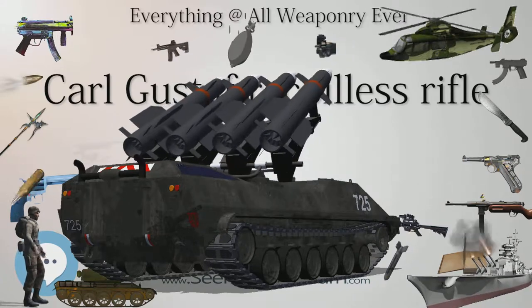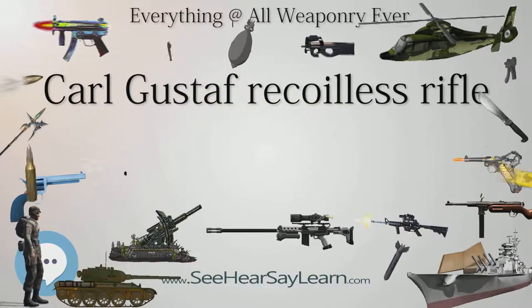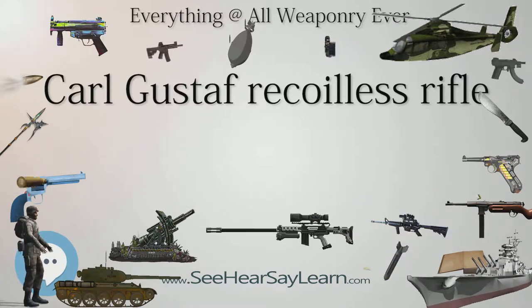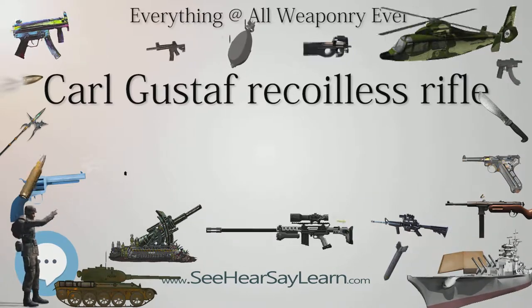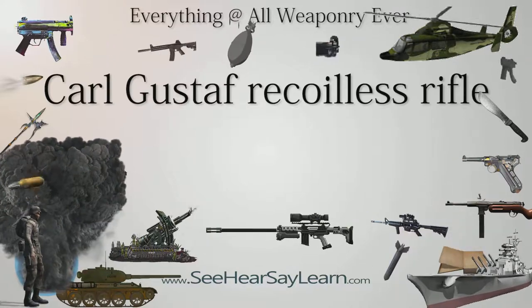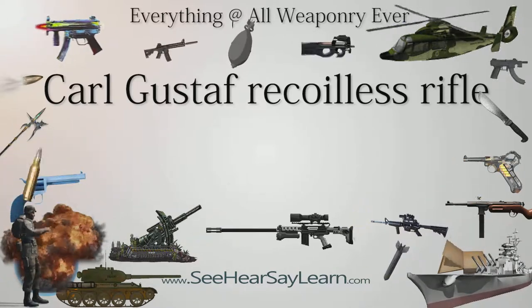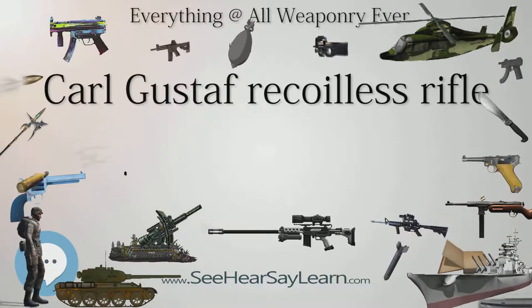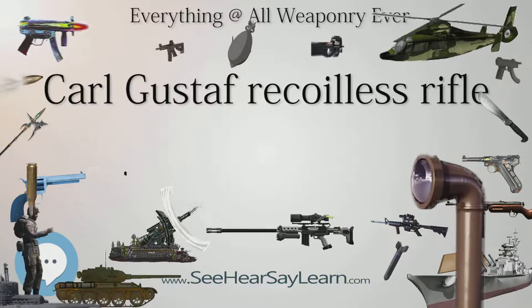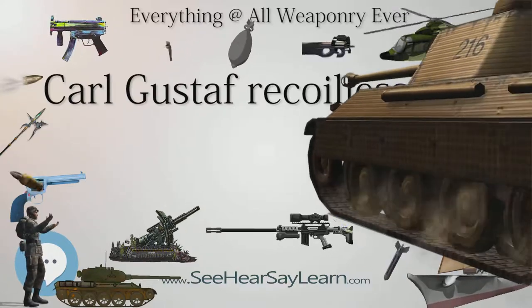At AUSA 2014, Saab Dynamics displayed its new Carl Gustav M4 variant. Compared to the M3 MAAWS, the M4 is 3.4 kilograms (7.5 pounds) lighter, weighing 6.6 kilograms (15 pounds), and shorter with an overall length of 950 millimeters (37 in). The shorter length was in response to the need to wield the weapon in urban terrain, with weight savings achieved through lighter components including a carbon fiber tube with titanium liner and a new Venturi design. Other new features include a red dot sight, a travel safety catch to carry the M4 while loaded, an adjustable shoulder rest and forward grip, a shot counter to track the weapon's 1,000-round barrel life, and Picatinny rails for grips and sight mounts.